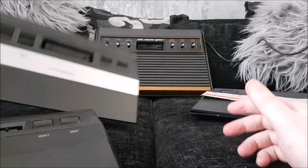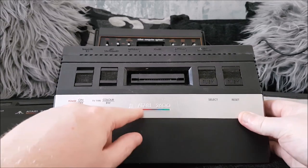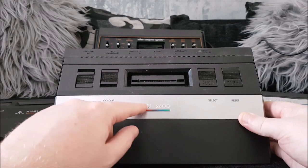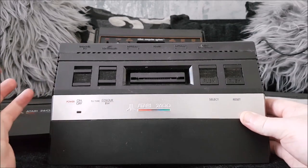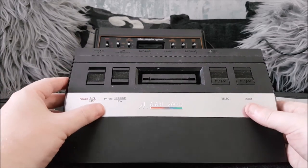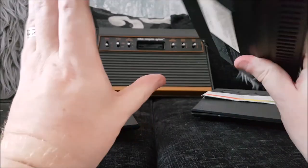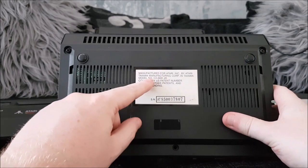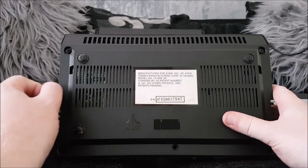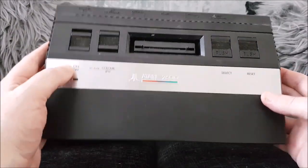First of all, we have this one, which people tend to call the Short Rainbow, because it only has this little tiny rainbow strip down the middle there. The logo is pretty much the same as it was on the black model - no other differences. It is now a chrome metal strip with the short little rainbow thing. Let's have a look at the sticker on the back - Taiwan. So I can't remember where these were built, I thought it was Hong Kong, but it was Taiwan. I think most of the American models look like this one.